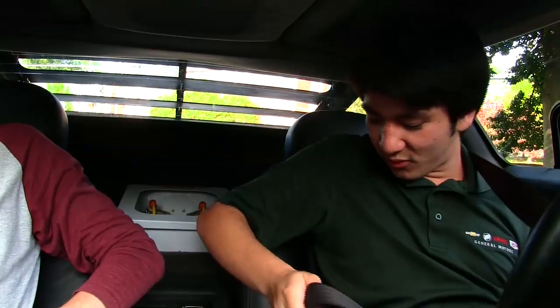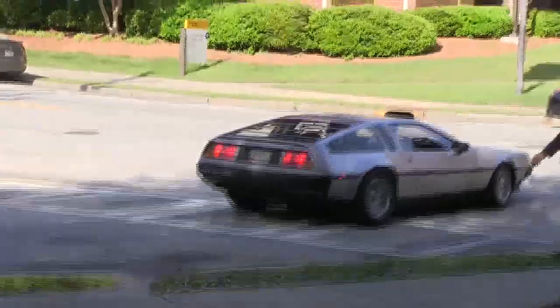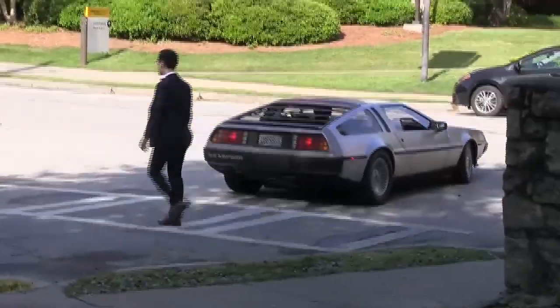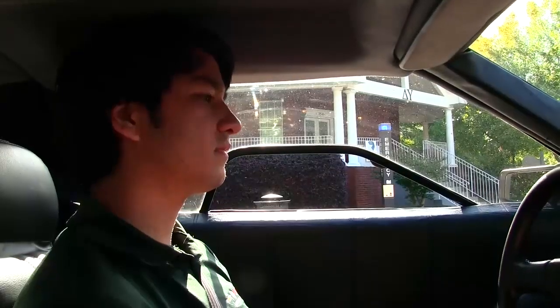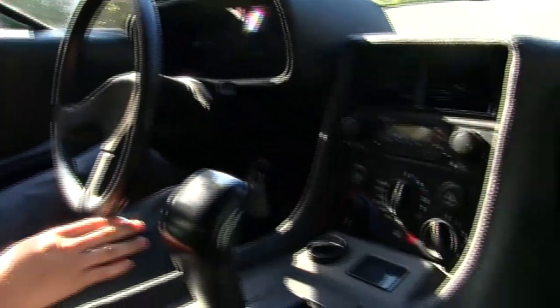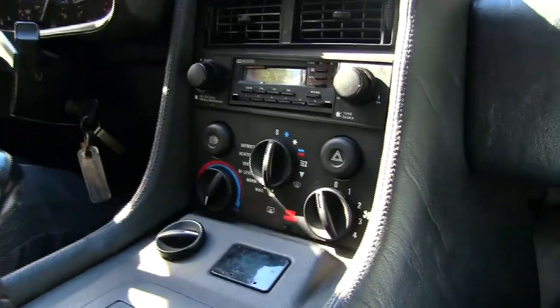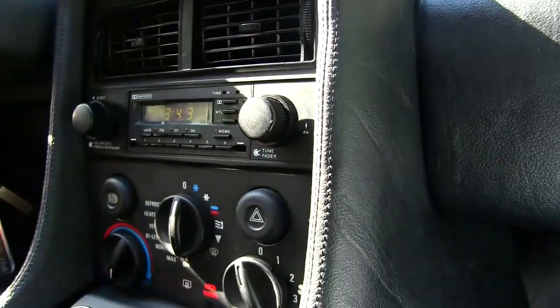Yeah, it feels very 80s in here. Definitely. You got the very 80s feel to the instrument cluster here. I like how this little bezel just kind of comes off — you just nudge it back on there.